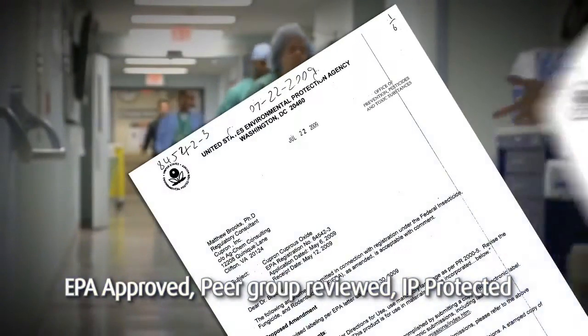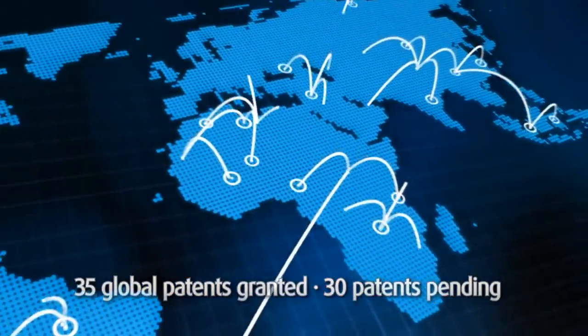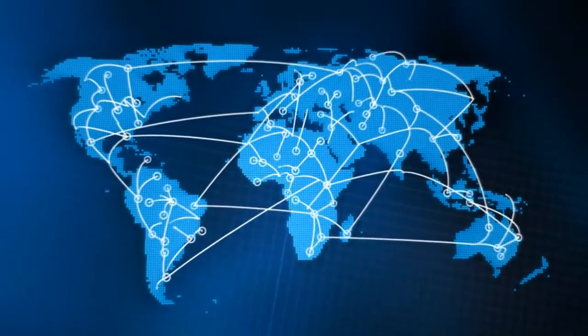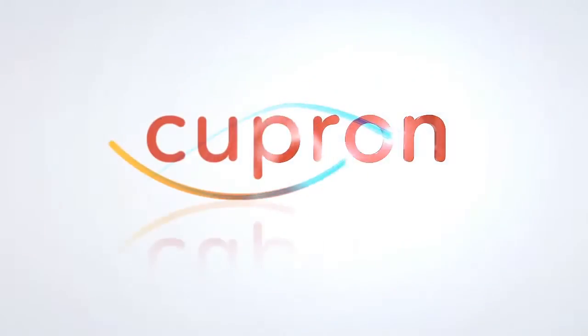Cupron's technology is backed by three EPA public health claims approvals, dozens of peer-reviewed publications, and it is protected by an ever-growing global patent portfolio. Cupron: from ordinary to extraordinary — transforming products, transforming lives.